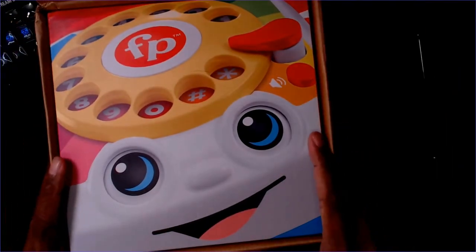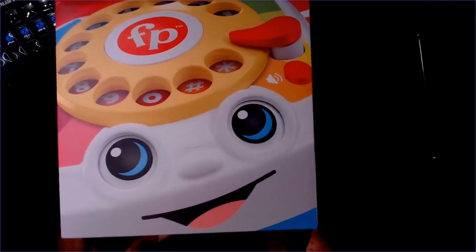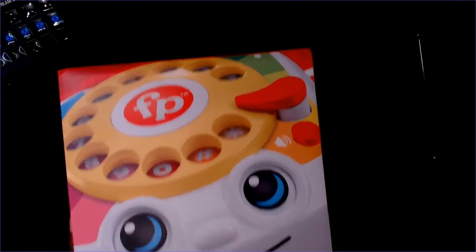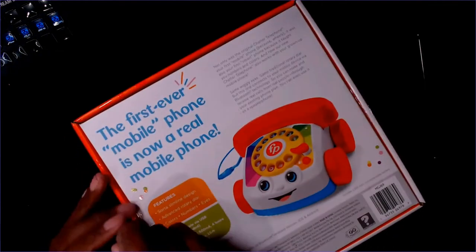I apologize for the auto exposure — I'm setting up the new studio and haven't set everything up yet, it's still on automatic and it keeps changing. What a happy face! That'll be so much fun making phone calls with a happy face like that.